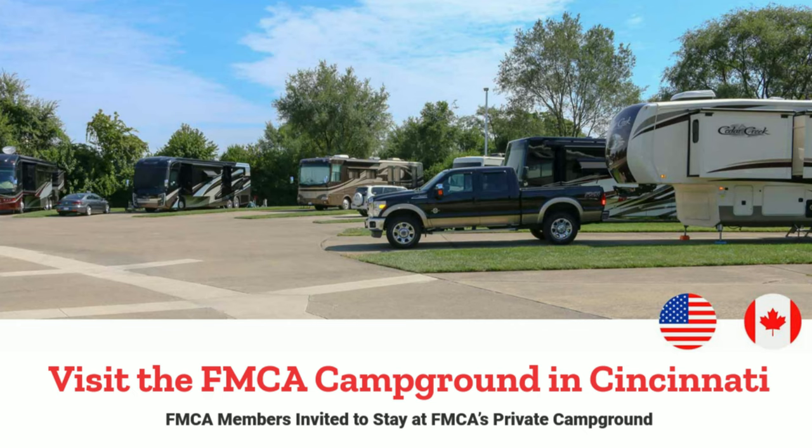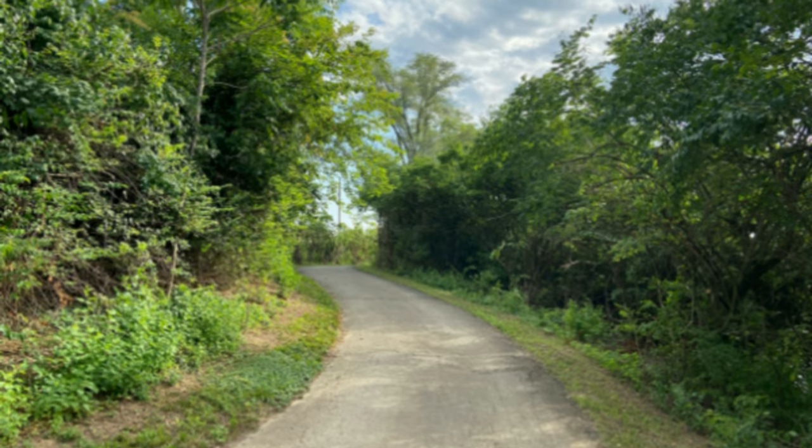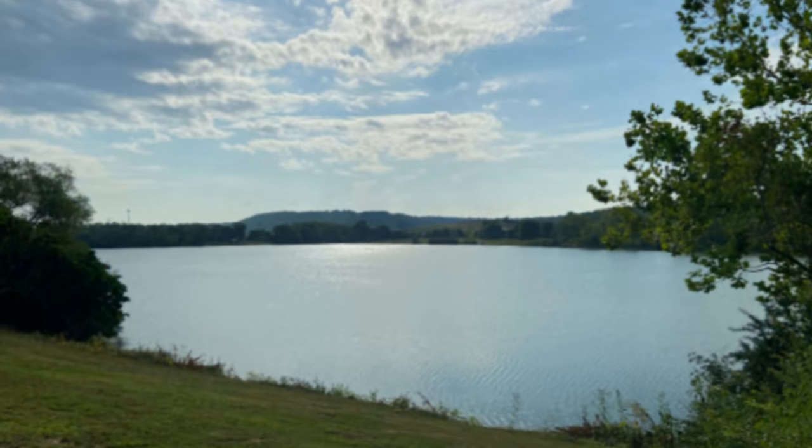There's also an FMCA campground, correct? We do have an FMCA campground located near our national headquarters in Cincinnati, Ohio. Our members are able to stay at our campground two nights each month at half the price. We've got 15 full hookup sites and I believe 10 or 11 electric-only sites. Full hookup sites normally are $30 per night and electric-only sites are $20 per night. But as an FMCA member, the first two nights of the month you'd pay $15 for full hookup or $10 for electric. So it's definitely a great incentive if you're coming through the Cincinnati area.